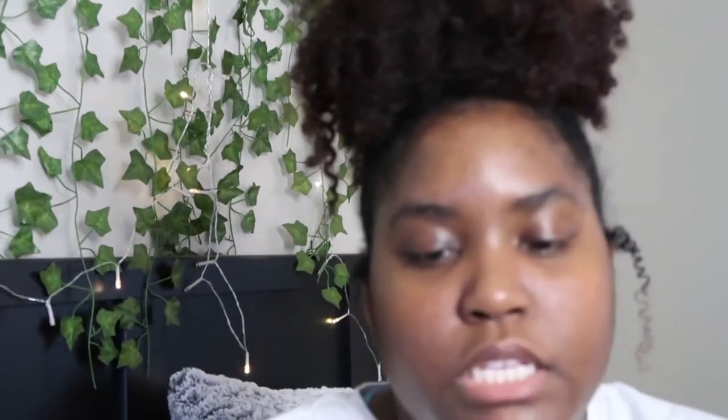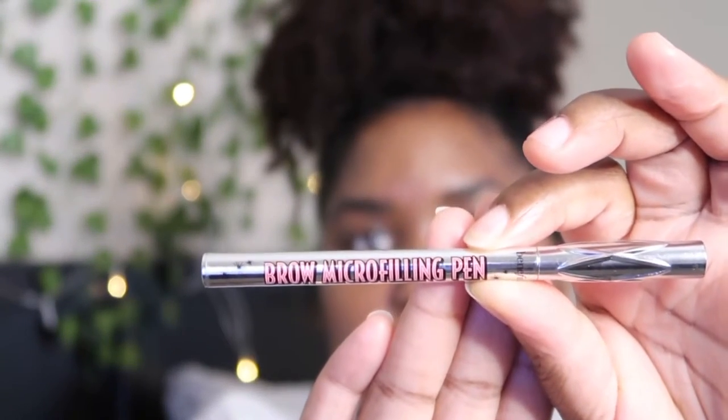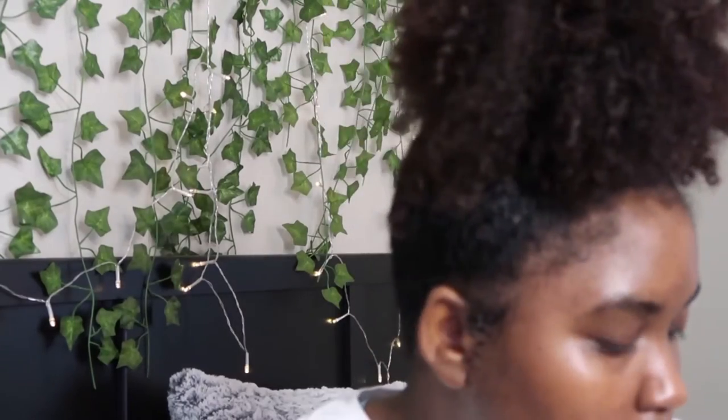I'm about to do my eyebrows. I'm gonna use the Benefit Brow — it's by Benefit — the Brow Microfilling Pen. I'm using that. I don't do too much on my eyes; I'm gonna use her mirror to fill in my brows. The shade is Deep Brown.